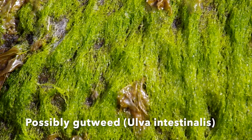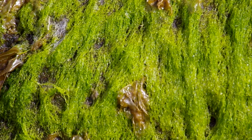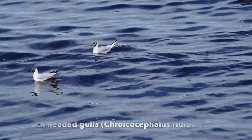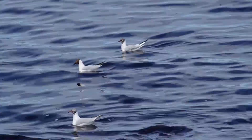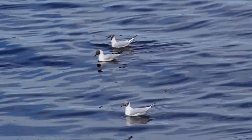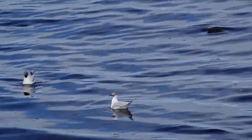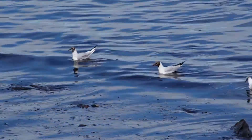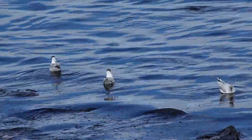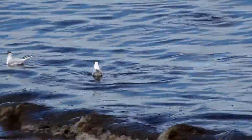Black-headed gulls. Interestingly, despite their name, black-headed gulls' heads are not actually black. When seen up close, it's more like a dark brown.